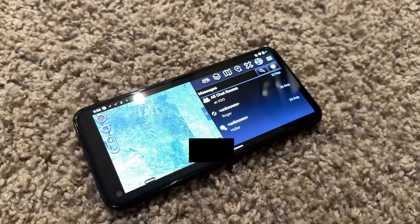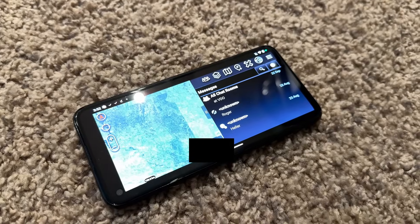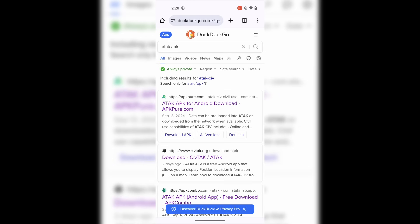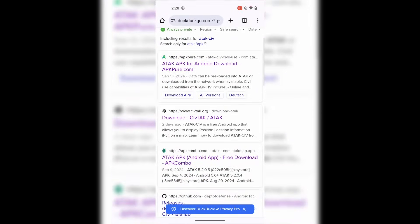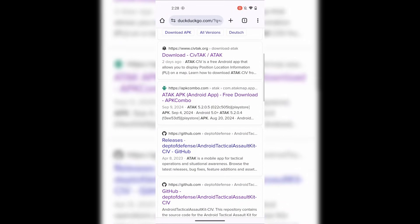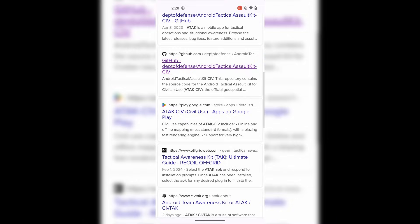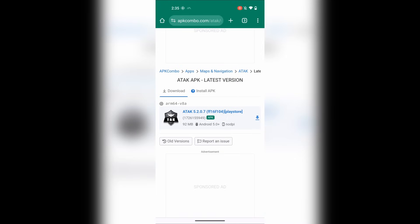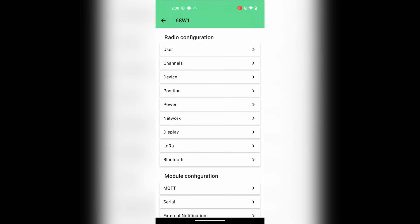Unfortunately, this won't work with iOS at the moment so you will need an Android device for this. On your Android, we will need to get ATAK installed. In most cases, you can just install this from the Google Play Store. However, if you are like me and have de-googled your phone, then you'll need to find an APK. I found one that was readily available and didn't require me to sign in or anything. Once ATAK is installed, let's head into the Meshtastic app.